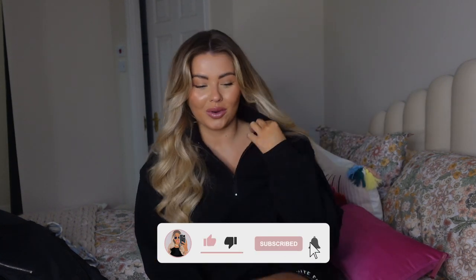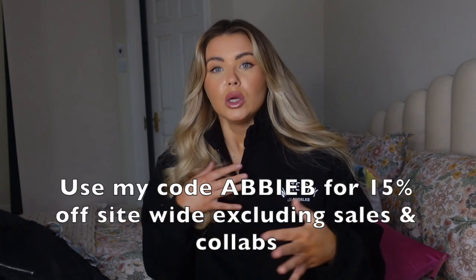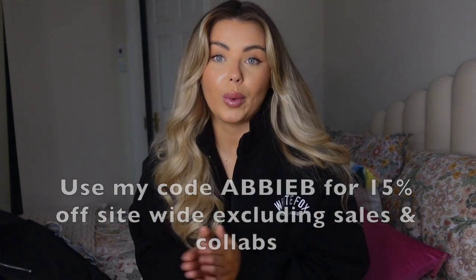Hi everyone, welcome back to the channel. I'm actually filming this during the day and it is pitch black outside, so I do apologize about the lighting — unfortunately there's nothing I can do. I thought I would do a White Fox haul because I recently got a new updated parcel from White Fox, and as always it's probably one of the most popular brands I get asked about.